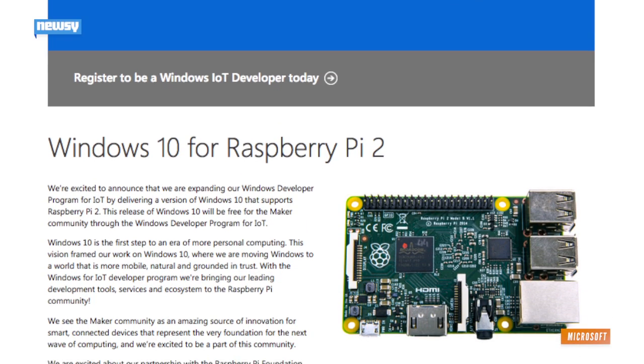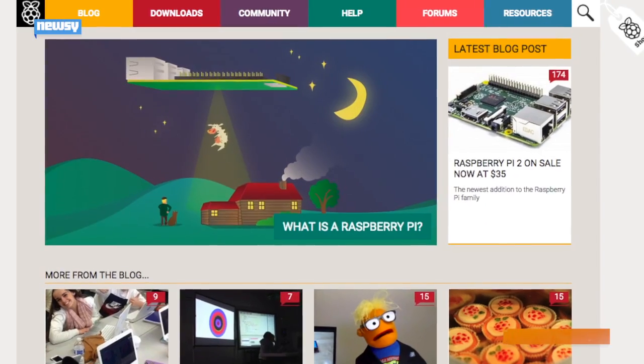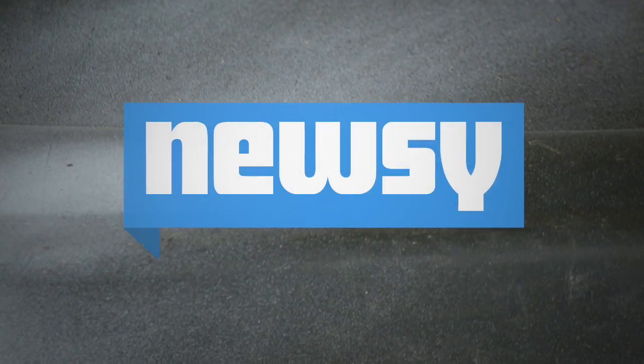Microsoft has announced it is developing a version of Windows 10 that will support the Raspberry Pi 2 Model B. Raspberry Pi first rolled out in 2012. The foundation also noted Monday it would not be discontinuing its previous models. For Newsy, I'm Kathryn Beek.